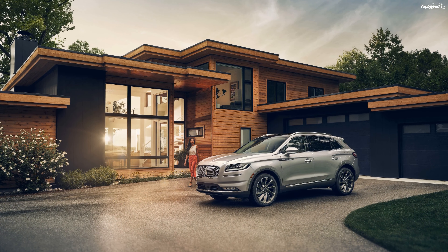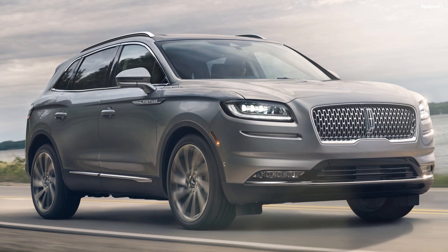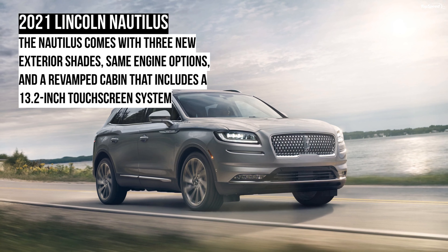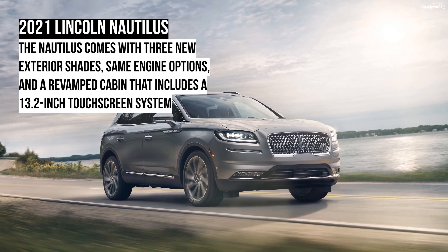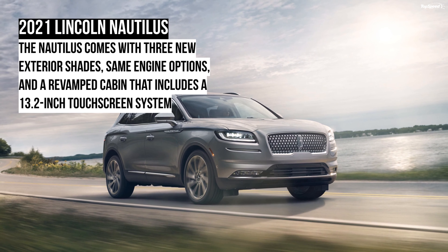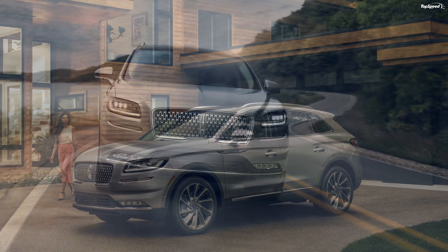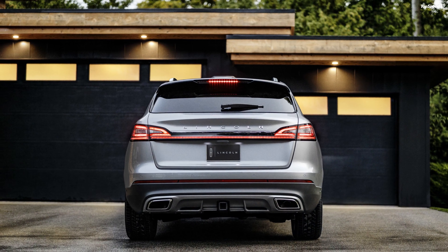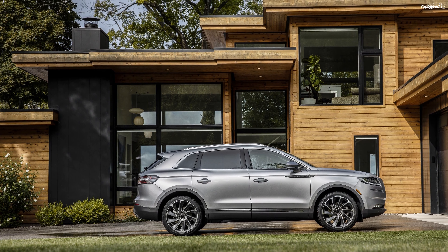How is it on the inside? The cabin on the 2021 Nautilus is a revelation. The old design is ditched in favor of a new center console with premium material for an upmarket feel. The piano finish is prominent all around the console. Behind the three-spoke steering wheel is a 12.3-inch digital instrument cluster. Lincoln has also offered four interior colors to choose from: Ebony, Ebony Roast, Sandstone, and Slate.